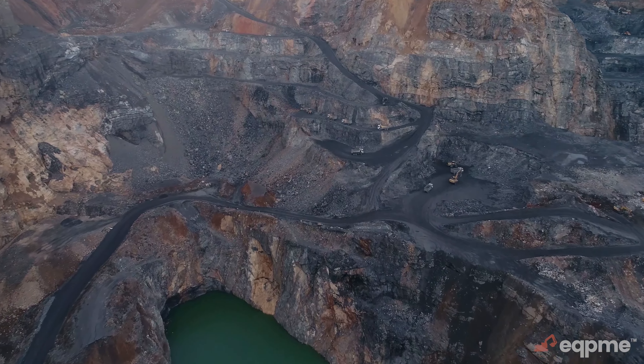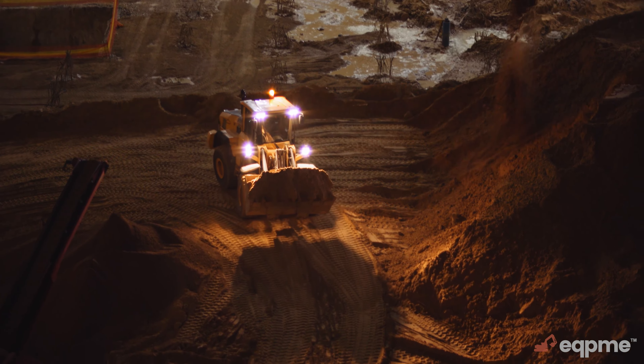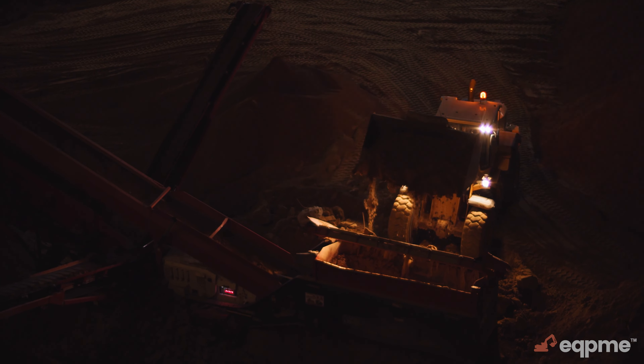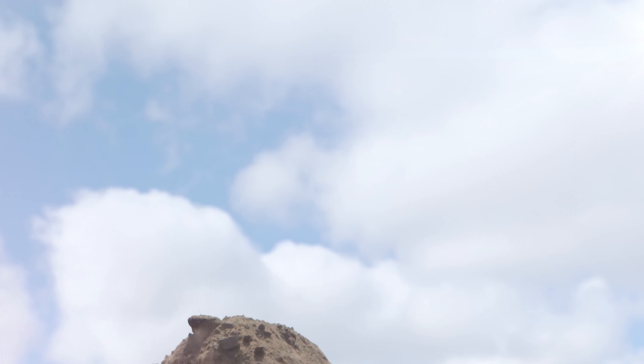It's free to join, commitment-free, and can be accessed via an easy to navigate app or web platform. Start enjoying stress-free equipment rentals, efficiency, and increased revenue with EquipMe today.